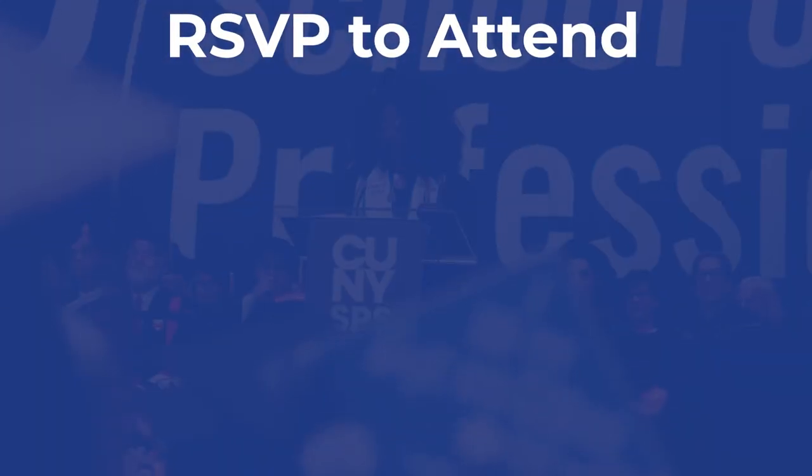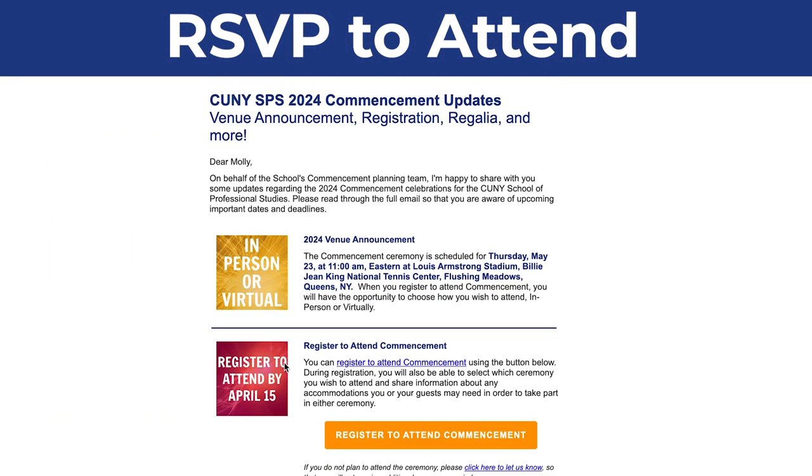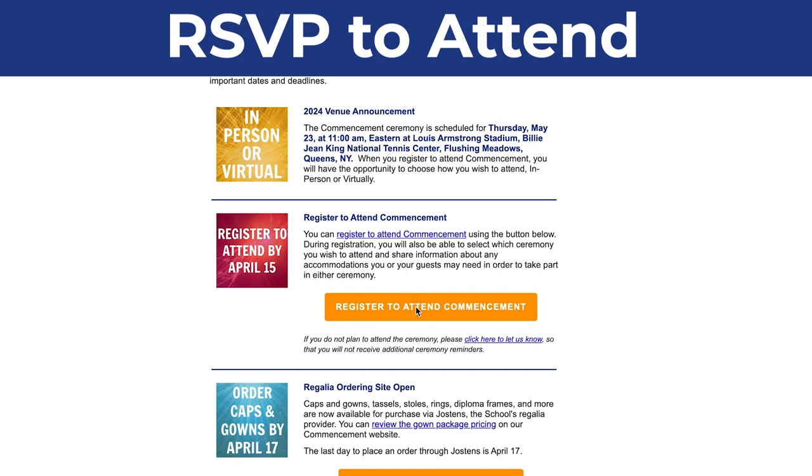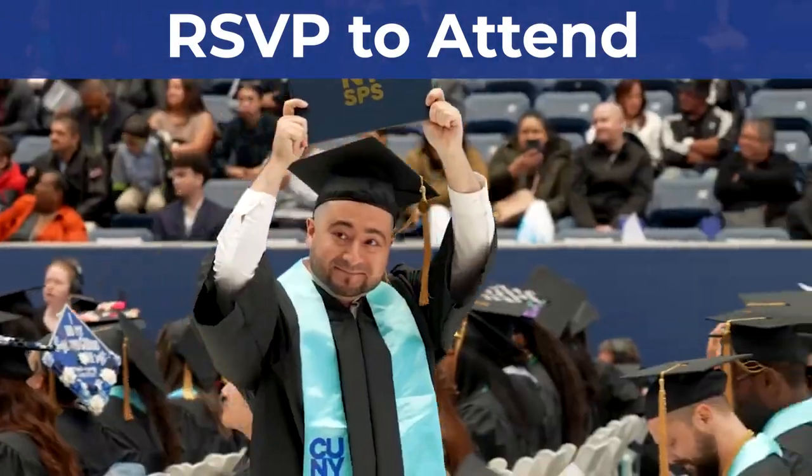A commencement update email was sent to approved graduates in early March. This is where you'll find the 'Register to Attend Commencement' button that will take you to the registration page. There you'll be able to confirm how you will attend, if you or your guests need accessibility, and if you want to request additional tickets. The deadline to RSVP is April 15th.